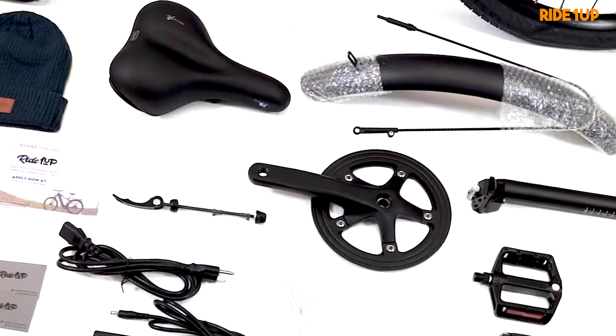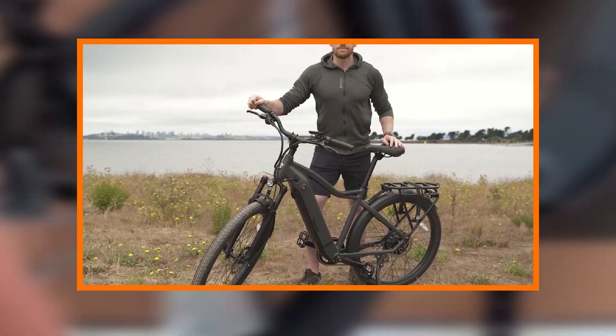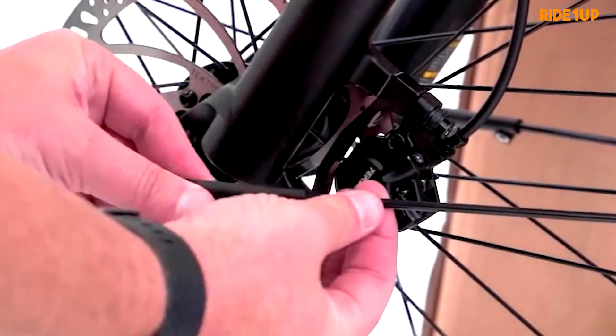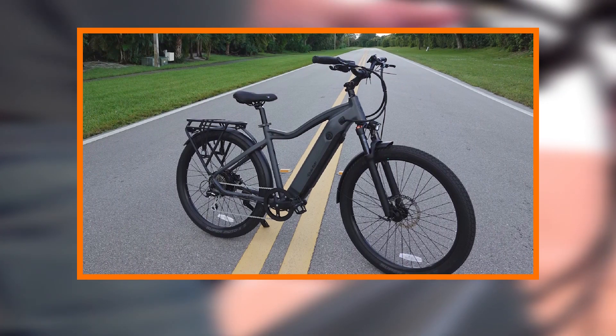Beyond its striking appearance and impressive performance, the Radeon Up 700 series excels in providing a comfortable and smooth ride. The ergonomically designed saddle, coupled with well-positioned handlebars, ensures a natural and relaxed riding posture.